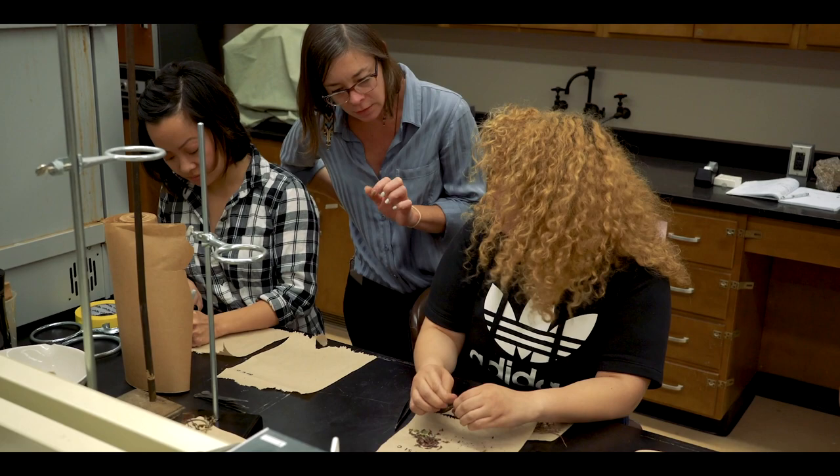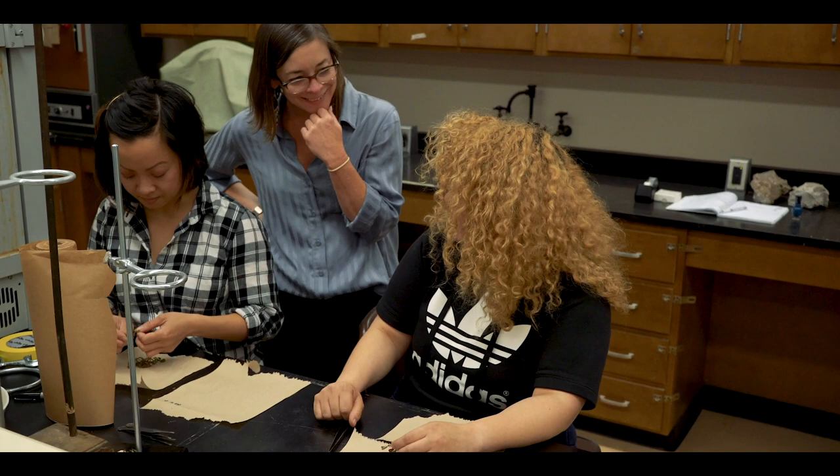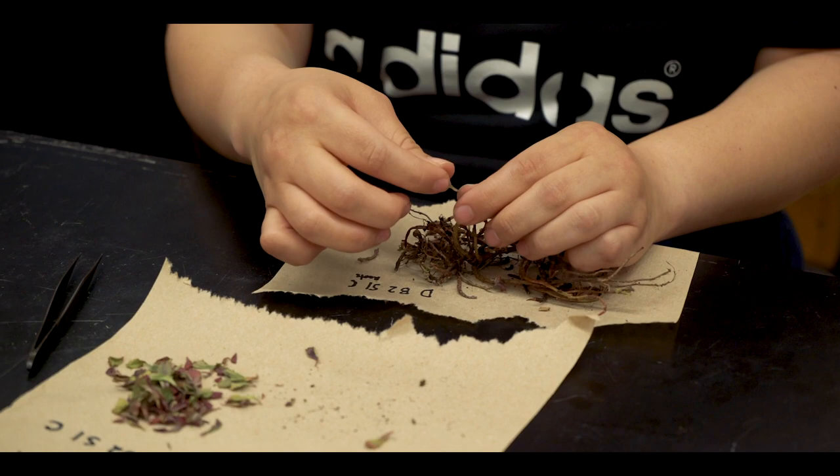A course-based undergraduate research experience, or a CURE, is a lab class that is not one of those traditional labs — instead, students are working on real research projects that are tied to oftentimes a faculty member's research question. The work that can be done in a CURE through students is actually contributing to the broader scientific literature and knowledge field.